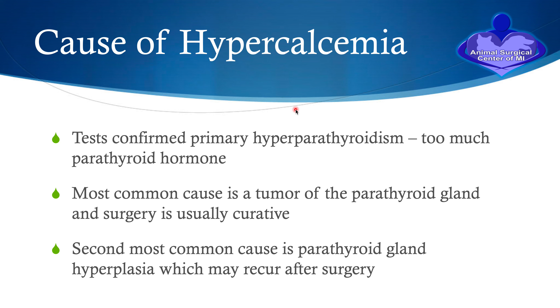Your pet has been diagnosed with hypercalcemia due to primary hyperparathyroidism — too much parathyroid hormone being produced, resulting in excessive calcium in the bloodstream. The most common cause is a benign tumor called an adenoma of the parathyroid gland, and surgery in these cases is usually curative. It is a good condition to have from the perspective of curative surgery.